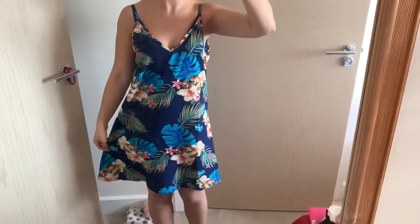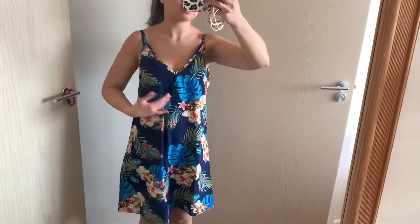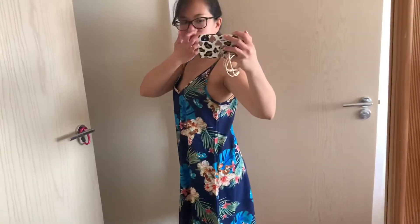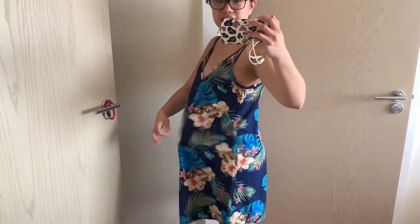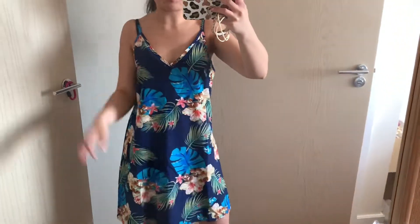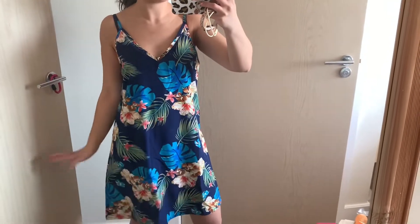Dress number two. I think this is really cute. It's like a slip dress — I really like the print on it, and it also has adjustable straps. It's really simple to put on, and I can eat anything and no one's gonna know. Lots of carbs! I'm thinking I'll probably wear this one because I like it best so far. But it is only dress number two, and I'm pretty sure I don't want to wear the other two.